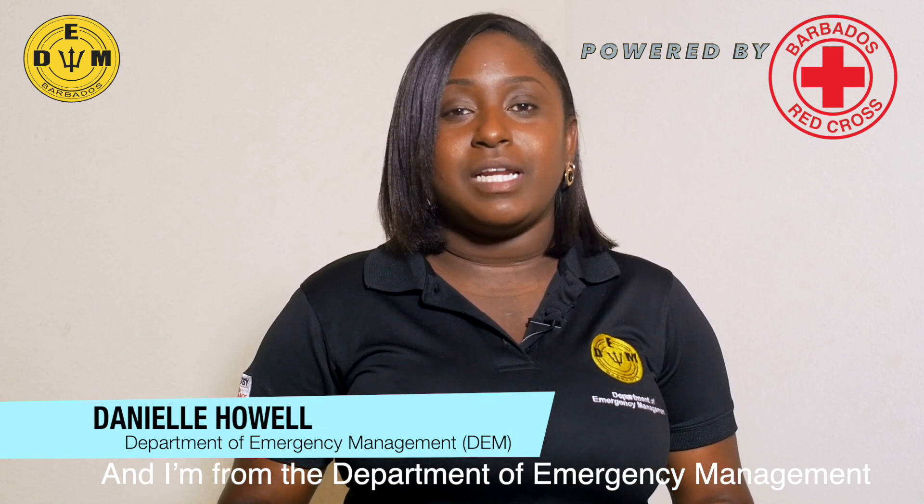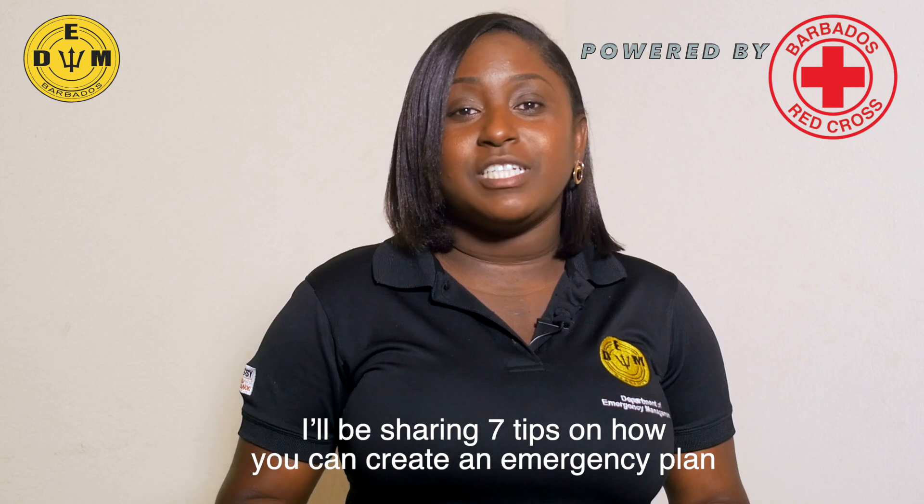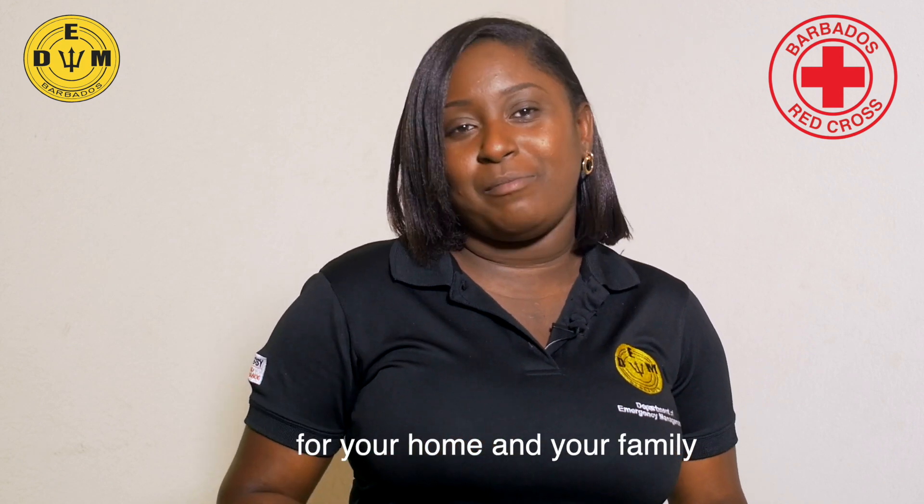Hi, my name is Dania Howell and I'm from the Department of Emergency Management. I'll be sharing 7 tips on how you can create an emergency plan for your home and your family.